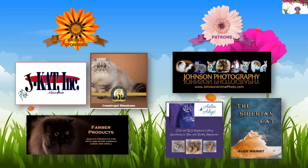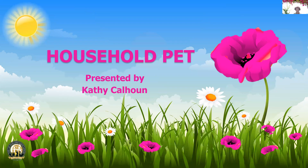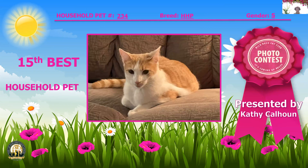All right, let us begin and look at some kitties! This is one of my favorite categories because there isn't a standard to judge against, so we just get to freely choose the cats that strike our hearts. Here's my top 15.